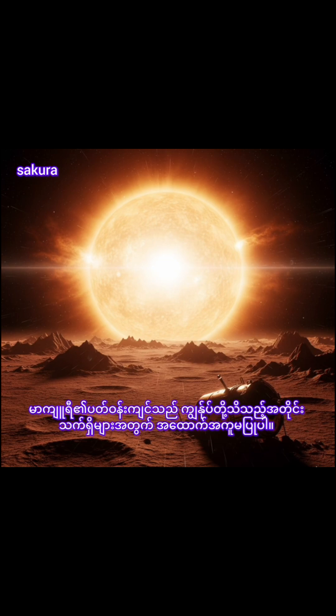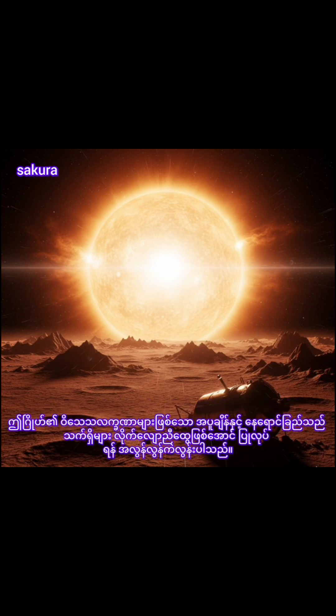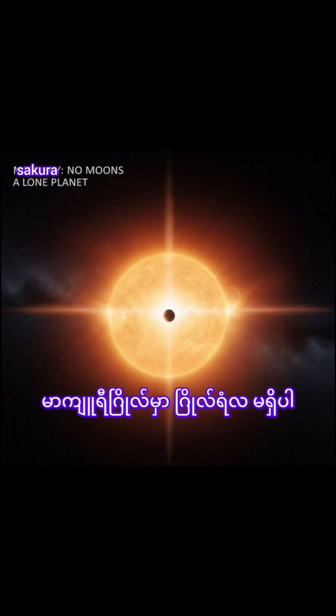Mercury's environment is not conducive to life as we know it. The temperatures and solar radiation that characterize this planet are most likely too extreme for organisms to adapt to. Mercury doesn't have moons.